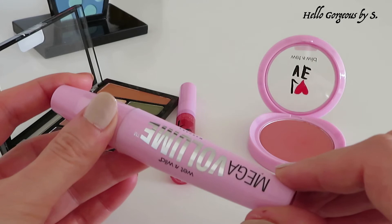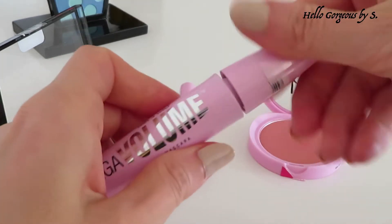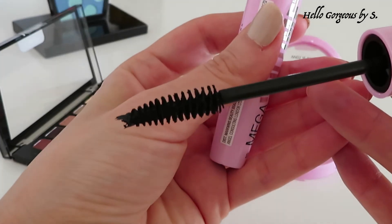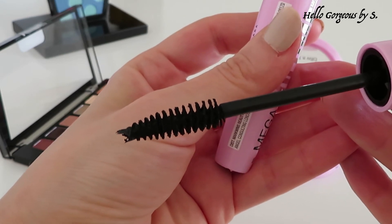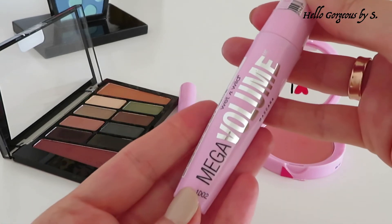It's the Mega Volume Mascara. I didn't like this mascara at all. The formula is strange — it's thick, and because of that the wand doesn't apply the product properly. It loads the lashes, sticks them together, and doesn't curve them. Unfortunately, it is not a good working mascara for me.